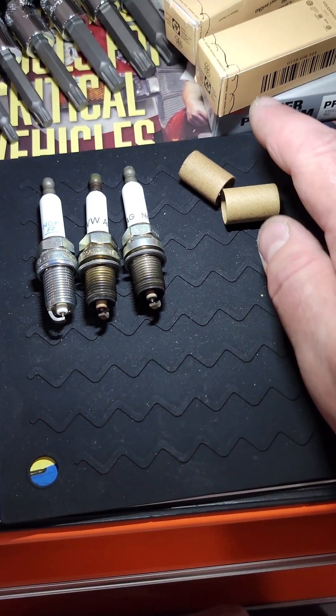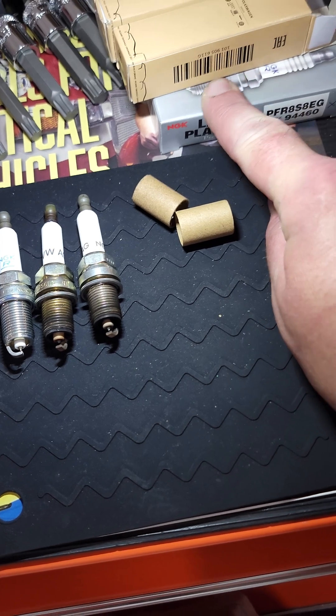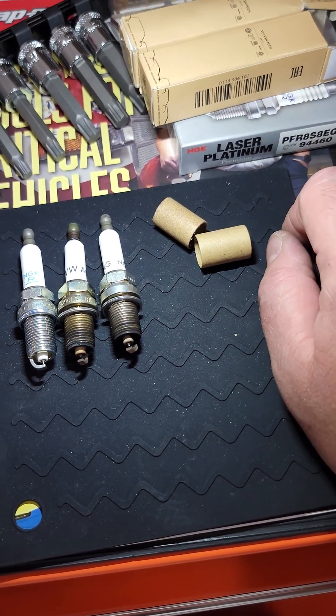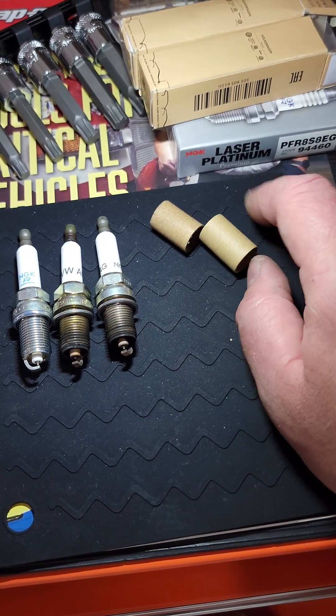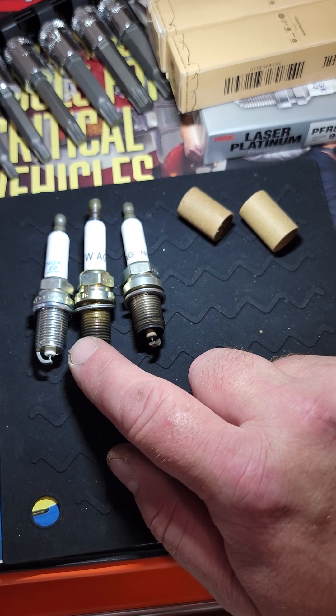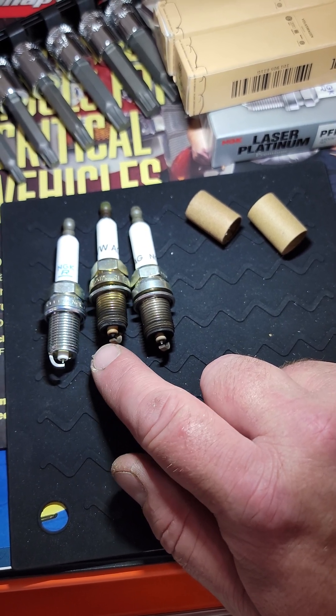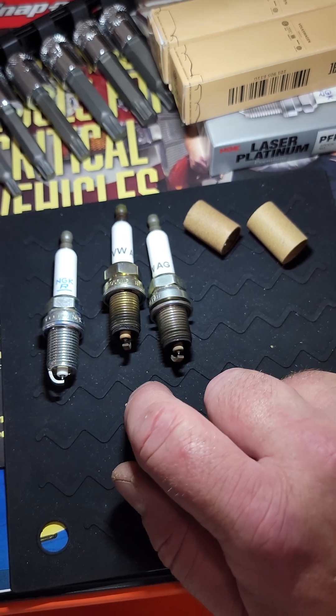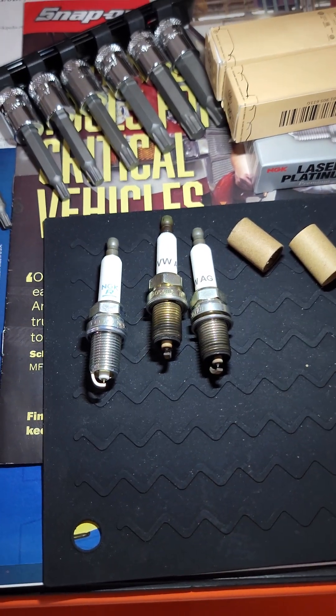Just be very, very careful. For a 3.0T it's going to cost you about $100 for a set of genuine NGKs — don't cheap out. You just have to suck it up unless you absolutely, 100 percent know you're getting actual NGK. Don't risk it.